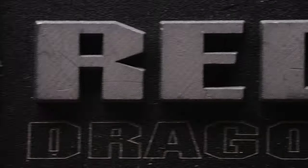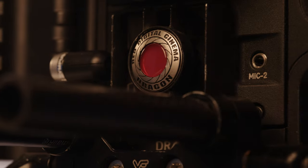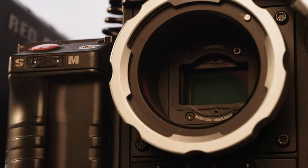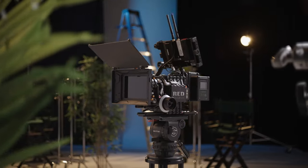The year is 2014. RED is about to release the most technically advanced cinema camera to date — a camera the industry was not prepared for. Now, fast forward nearly a decade, and a camera that has all but been forgotten may be the best budget cinema camera available. Let's dive in.